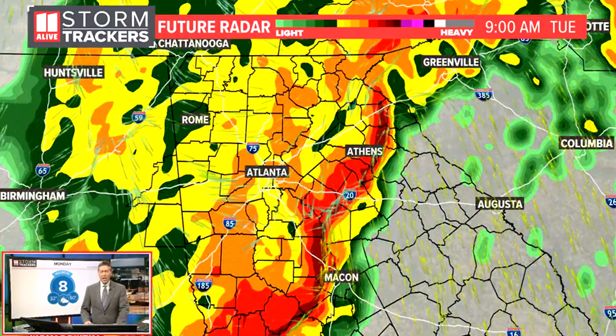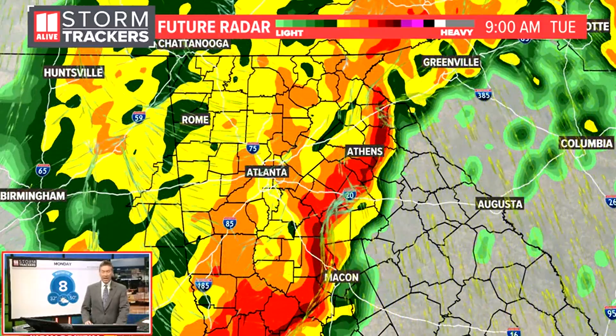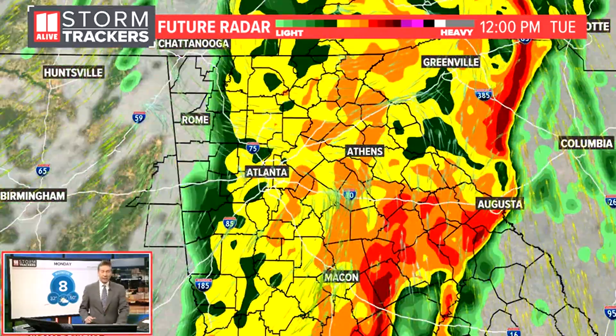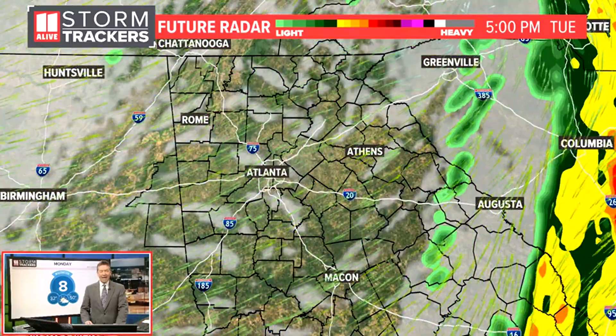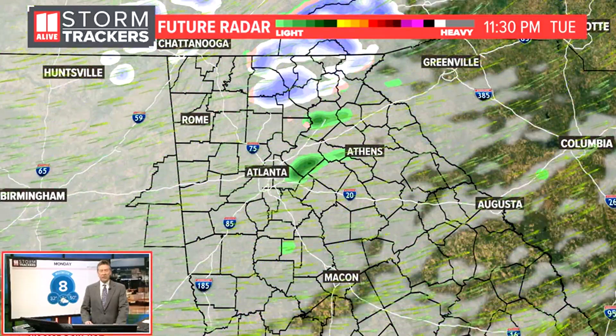That's where we'll see some of those storms. That moves to the east from Athens down toward the Butts County area and into Bacon by nine o'clock in the morning. Still rain back behind that main system though, and even at lunchtime a few lingering showers. But after lunch, the back edge of that will move out of here and we'll see clearing skies later in the day on Tuesday.